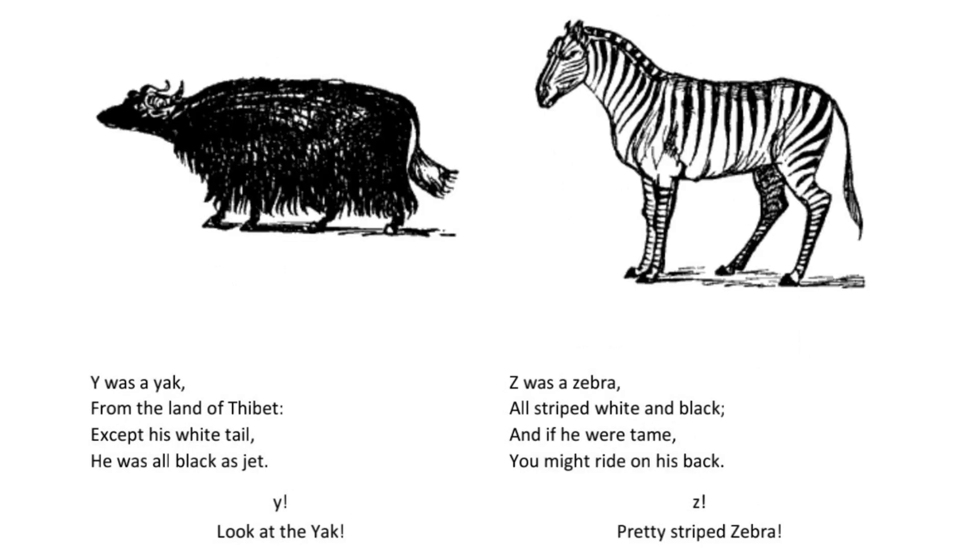Y was a yak from the land of Tibet except his white tail he was all black as jet. Y. Look at the yak.